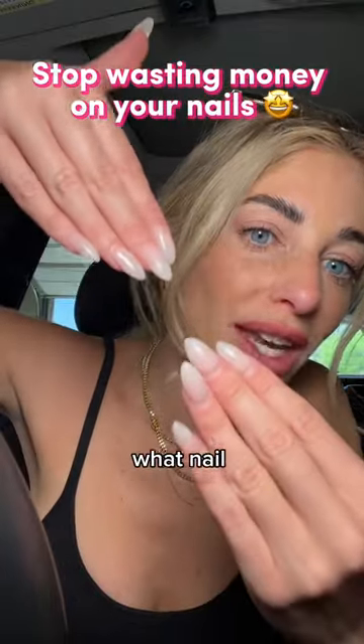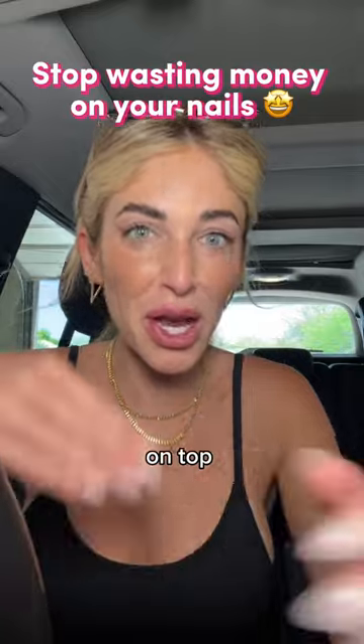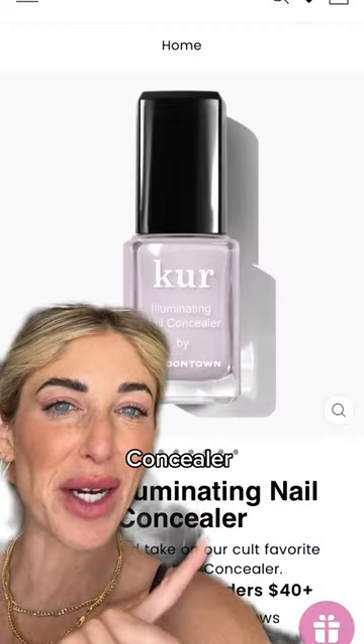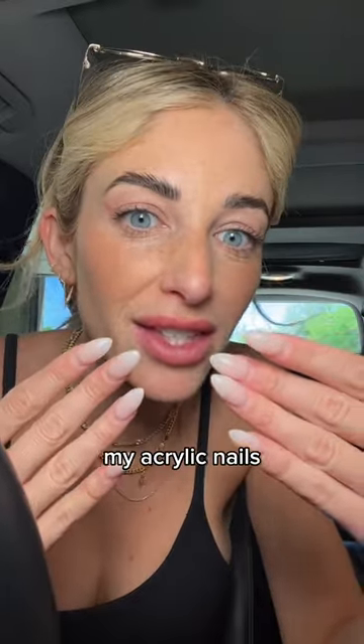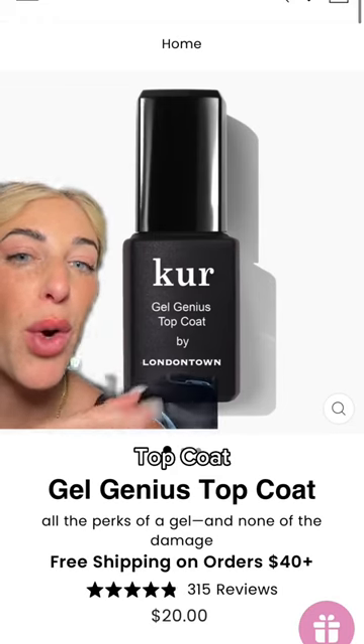I get asked all the time what nail color I'm wearing. I just get the acrylic nails with no polish on top, no color, and then I use London Town's illuminating nail concealer in pink. The color is so dreamy — do two coats of it over your acrylic nails. It also looks flawless on natural nails. Then I do one coat of the gel genius top coat.